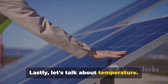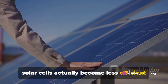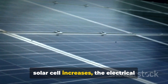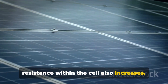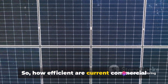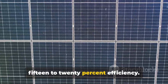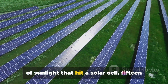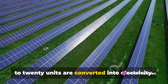Lastly, let's talk about temperature. While it might seem counterintuitive, solar cells actually become less efficient as they heat up. This is because, as the temperature of a solar cell increases, the electrical resistance within the cell also increases, leading to a decrease in overall efficiency. On average, current commercial solar cells hover around 15–20% efficiency, meaning that for every 100 units of sunlight that hit a solar cell, 15–20 units are converted into electricity.